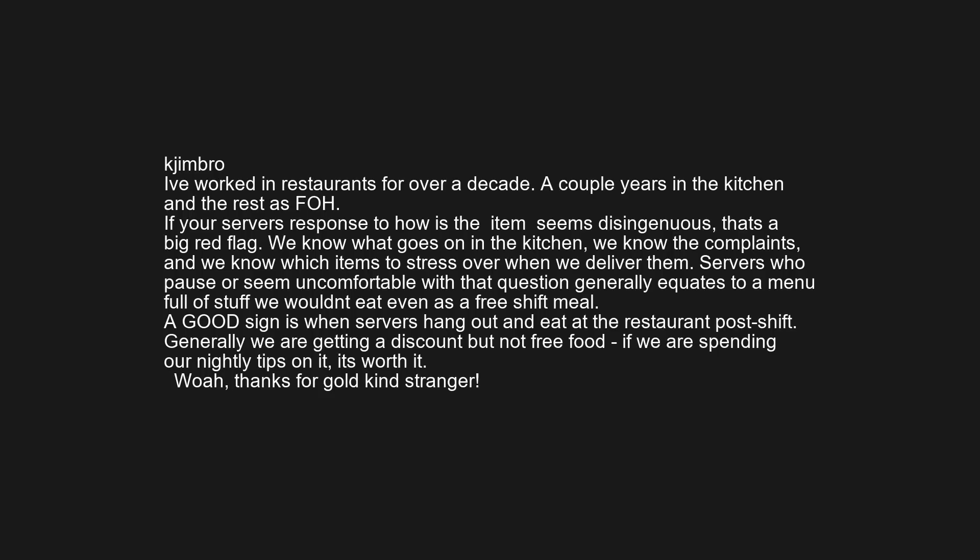A good sign is when servers hang out and eat at the restaurant post-shift. Generally we are getting a discount, but not free food. If we are spending our nightly tips on it, it's worth it.